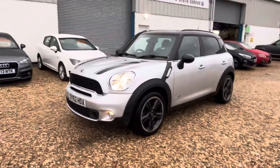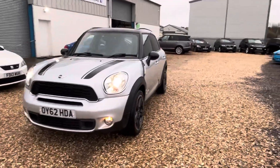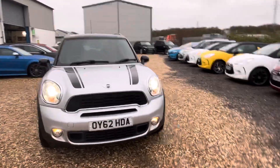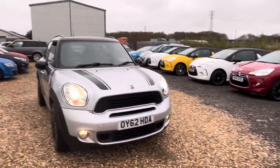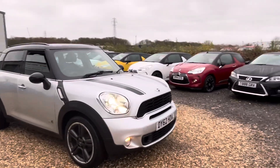It's got about £9,000 worth of factory options on her — larger wheels, Xenon headlamps, panoramic roof, soft leather interior, satellite navigation, DAB radio. The list just goes on and on.